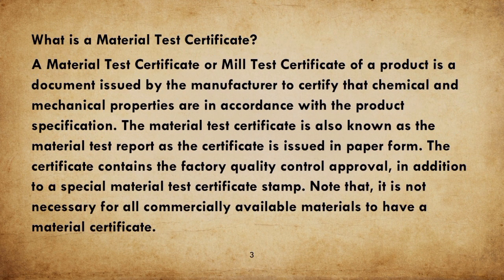A Material Test Certificate, or Mill Test Certificate, is a document issued by the manufacturer to certify that chemical and mechanical properties are in accordance with the product specification. It is also known as the Material Test Report, and the certificate is issued in paper form containing the factory quality control approval along with a special Material Test Certificate stamp.